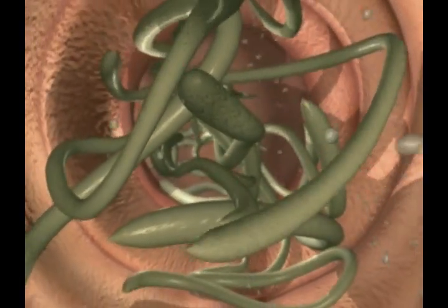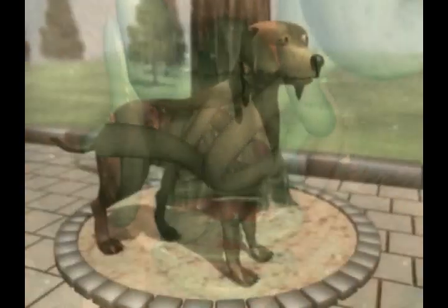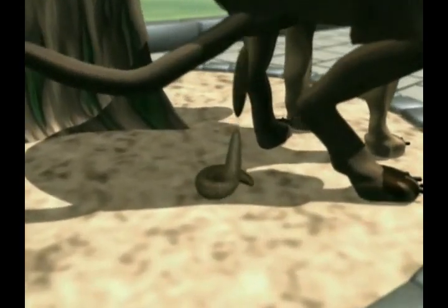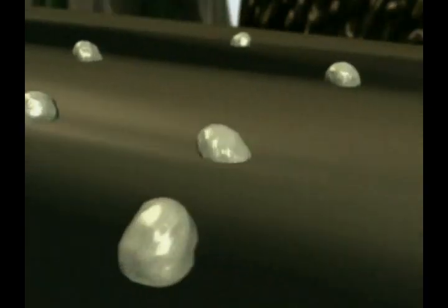Adult worms can produce up to 200,000 eggs daily. The worm eggs, which are invisible to the naked eye, are excreted in the animal's feces. They are able to survive for several years in the soil and act as a source of infection for other animals.